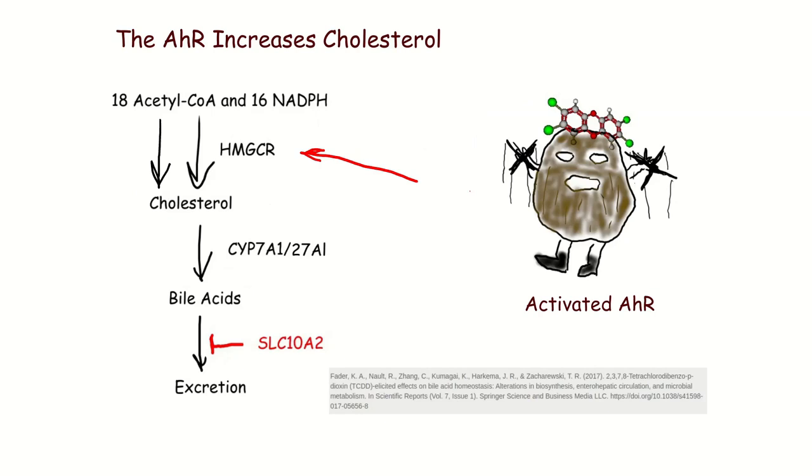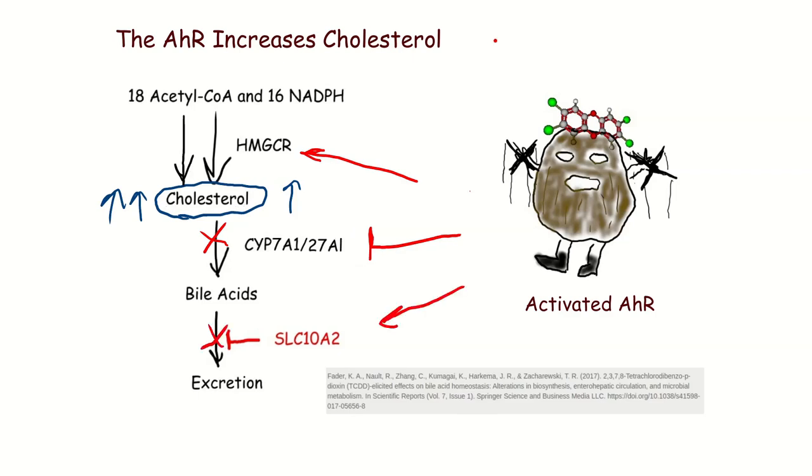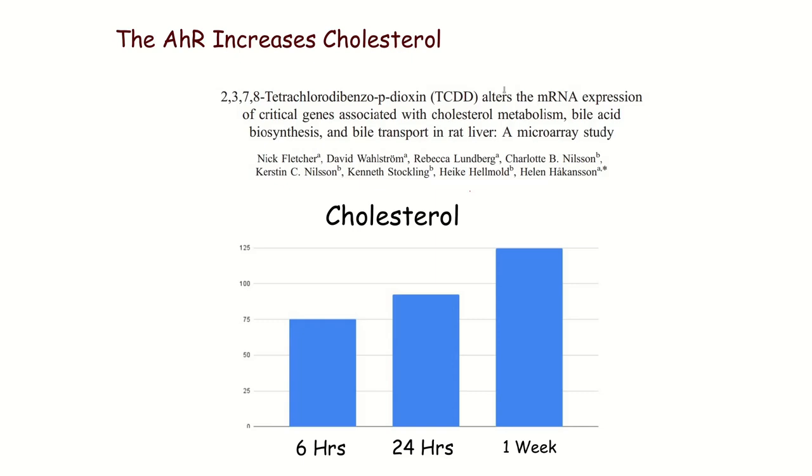The AHR works in the opposite way. The AHR actually increases HMG-CoA reductase, but then it blocks CYP7A1 and CYP27A1 — the enzymes that convert cholesterol to bile acids. This results in an increase in cholesterol level in response to TCDD. The AHR also activates solute carrier 10A2, which helps reabsorption of bile acids and prevents excretion. Rats given a single shot of TCDD show an increase in blood cholesterol after 24 hours, and a very significant increase after a week.